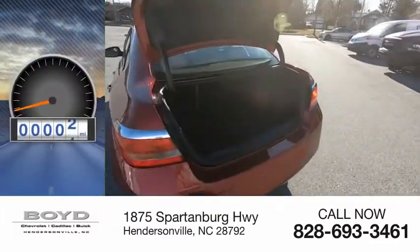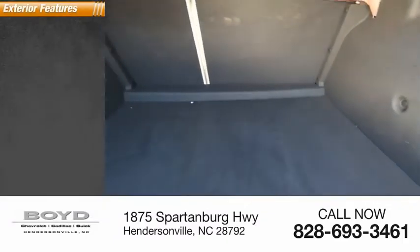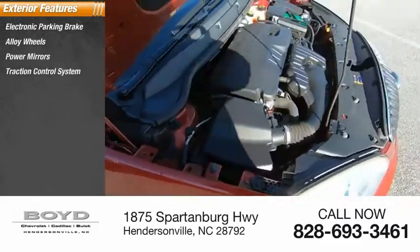This vehicle has less than 75,000 miles. Here are some of this vehicle's great options: electronic parking brake, alloy wheels, power mirrors, traction control system, fog lights.